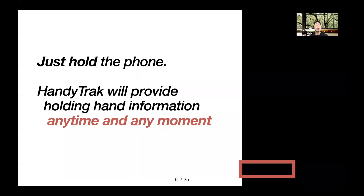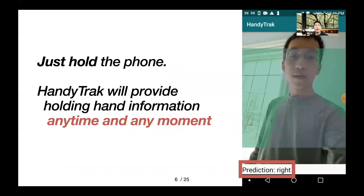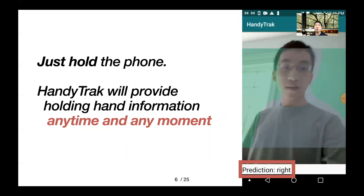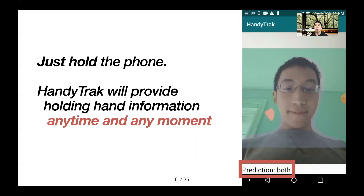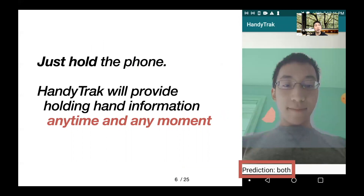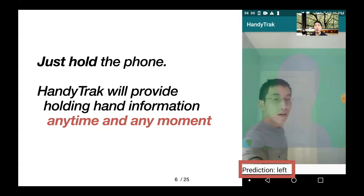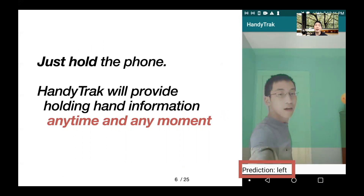So, we present HandyTrack. It can continuously recognize the holding hand whenever the user is holding the smartphone without any additional interactions or hardware. Just hold the phone — HandyTrack will provide holding hand information anytime and at any moment.